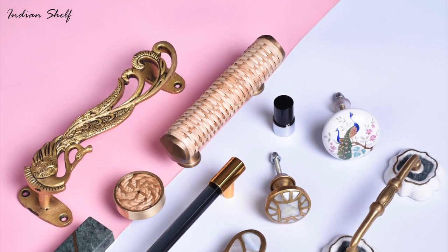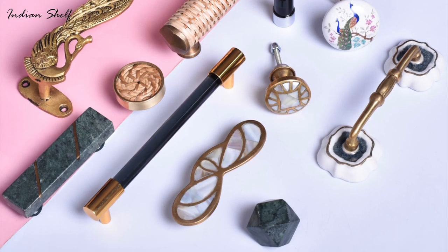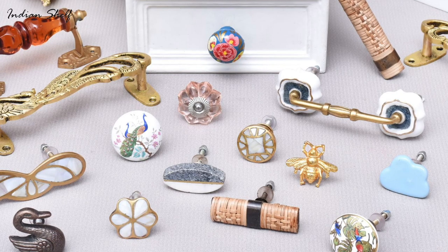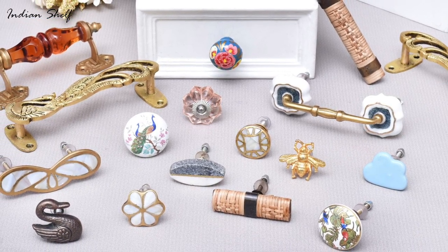Door knobs and handles are a crucial aspect of home decor that provide a practical function for opening and closing doors while enhancing the visual appeal of a space. The choice of materials used for door knobs and handles can significantly impact their functionality, durability, and aesthetic appeal.